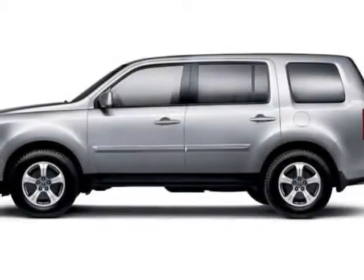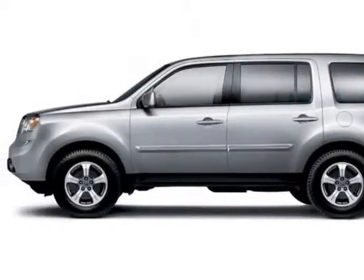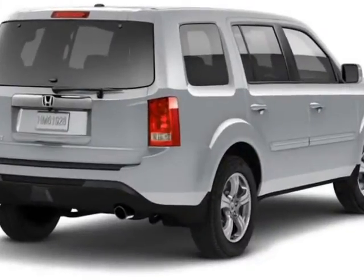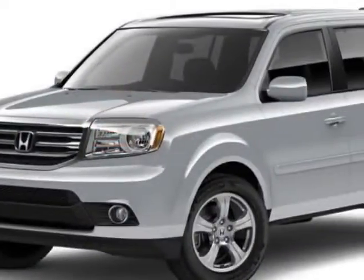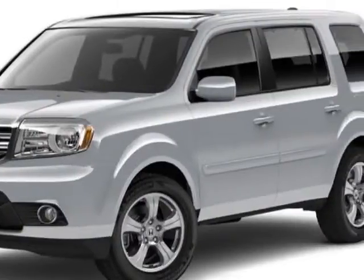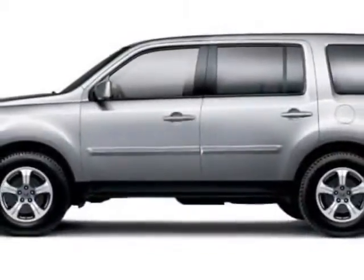Check out this new 2015 Honda Pilot. For your protection, this vehicle has a full factory warranty. This Pilot boasts a 3.5-liter engine and has a 5-speed automatic transmission.